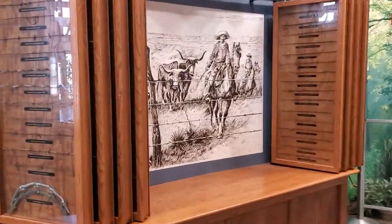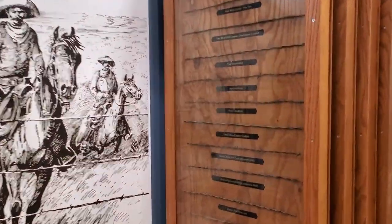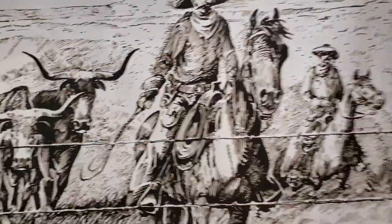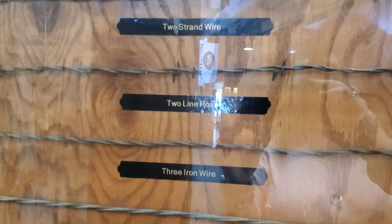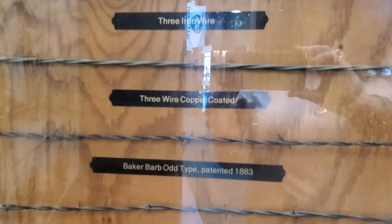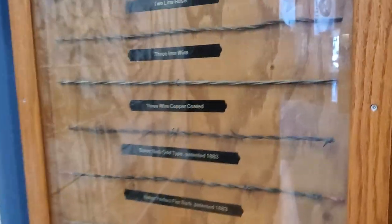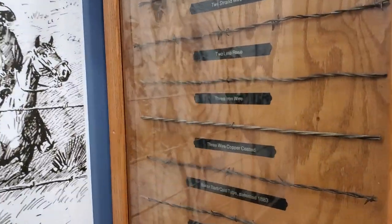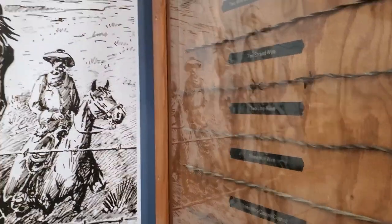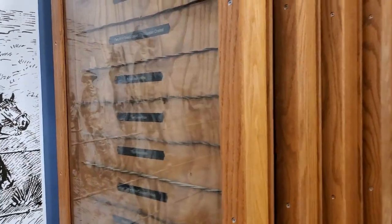We have a barbed wire display. This is what fencing used to be — and some fencing is still made of. It has different types, used a lot during the 1800s and early 20th century. There's two-strand, two-limerose, three-iron wire. Farmers would use this to keep cattle off their land during cattle drives, and sometimes cowboys would cut it because it went across cattle trails like the Chisholm Trail. Eventually cattlemen started putting up fencing too to keep their cattle from wandering.